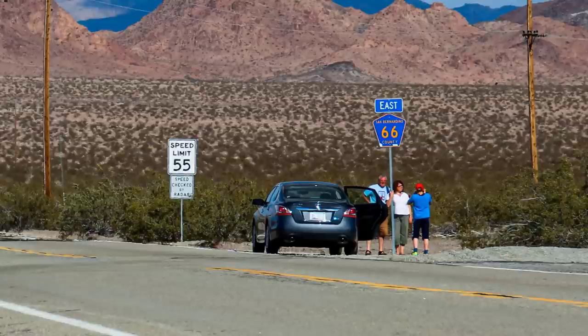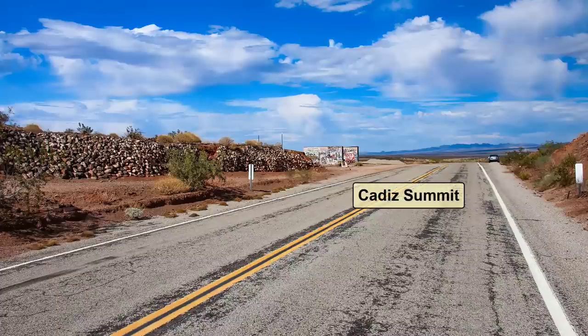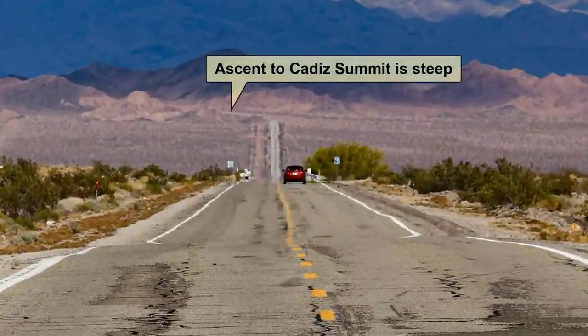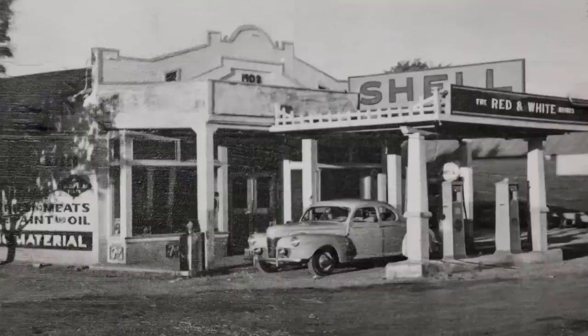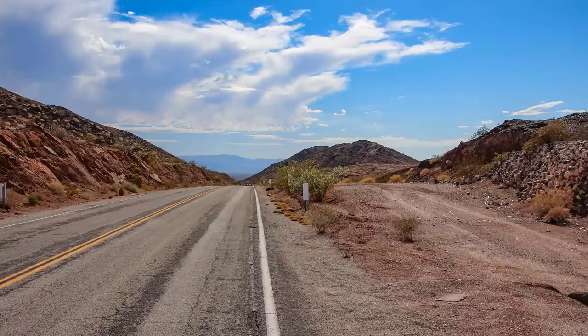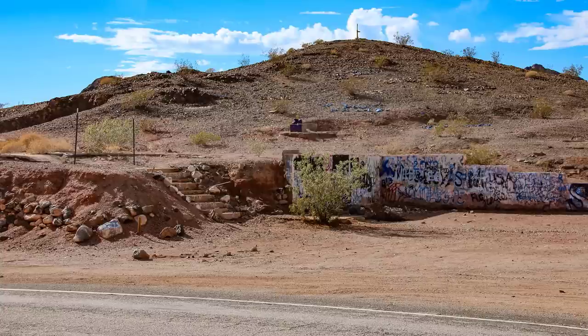After heading east from Chambliss, the road climbs up and over Cadiz Summit. At the summit, you'll find the burnt remains of the cafe and gas station of the same name, Cadiz Summit. Since the ascent to Cadiz Summit is a little steeper than other gradients along desert segments of Route 66, older vehicles of the day had difficulties conquering it in the desert heat — countless vehicles were repaired here or had to recover from an overheated radiator. In its heyday, this little spot was a hub of activity in the 40s and 50s, and the owner was well-liked as he helped and traded with many of the locals.